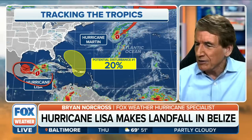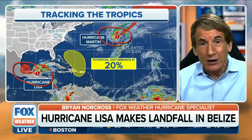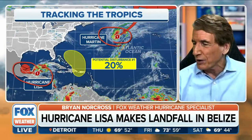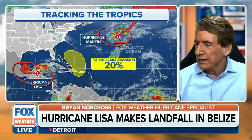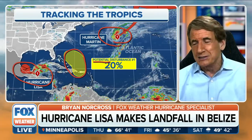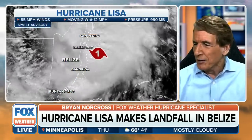Let's look across the tropics. Lisa has made landfall right near Belize City. The other hurricane — it's very unusual to have two hurricanes in November at the same time, let alone two that are both 85 miles per hour at the current time. That's Martin, kind of up there in the North Atlantic. And then there's this potential disturbance — there is nothing there yet, but the computer forecast models indicate something might develop, a low-pressure system. Exactly what it is remains open to question.